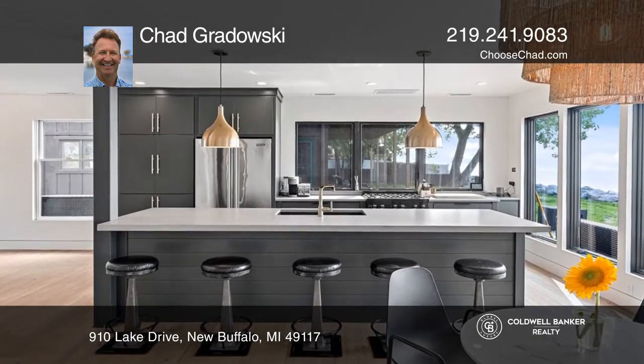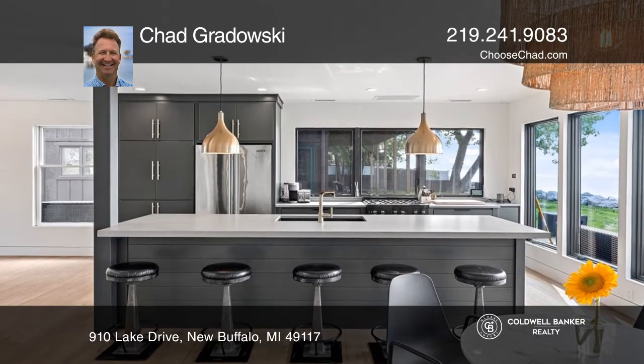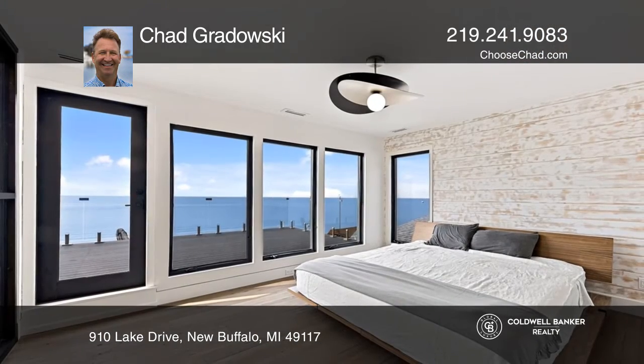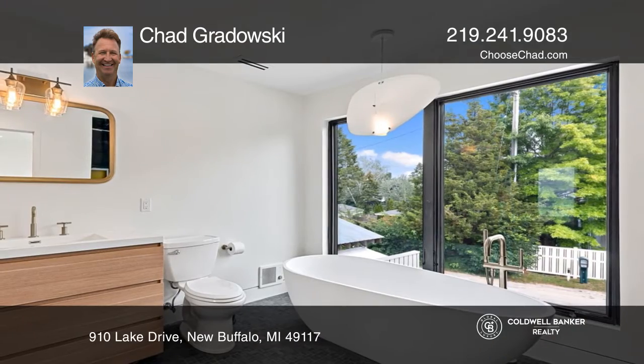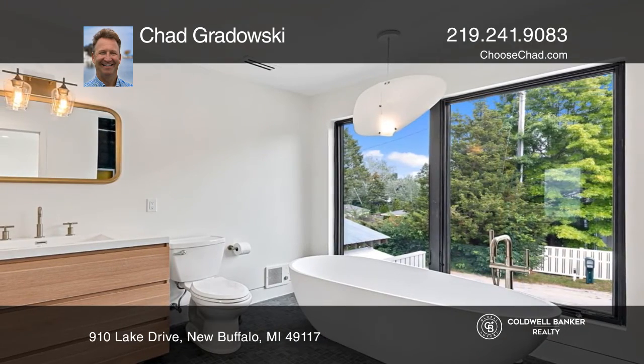The gorgeous kitchen offers pebble-honed granite counters, a dual fuel range, and Kohler hardware. The primary suite has a steam shower and soaking tub and a glass-framed private deck.